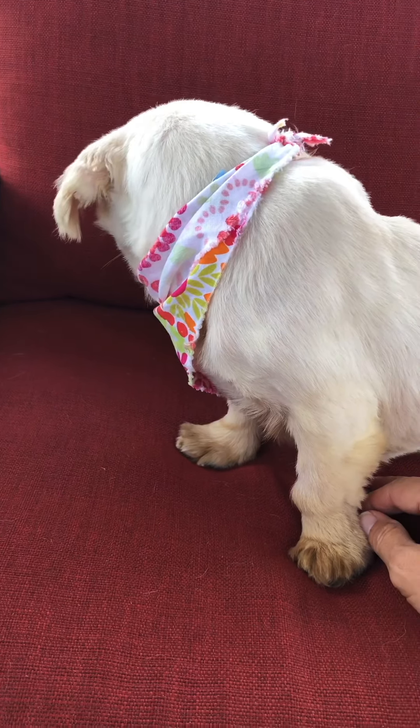She is otherwise sweet. She's very quiet — you don't really hear a peep out of her. She has been bred multiple times.